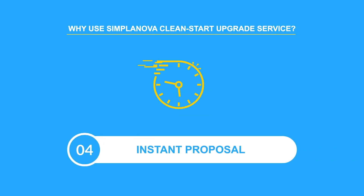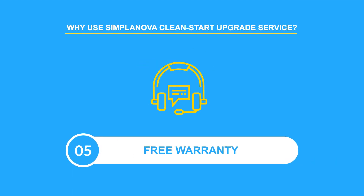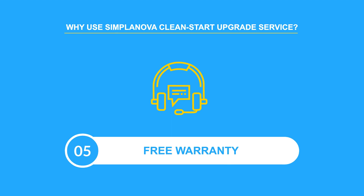4. You will get a free email proposal instantly. 5. We guarantee a free warranty after the project delivery.